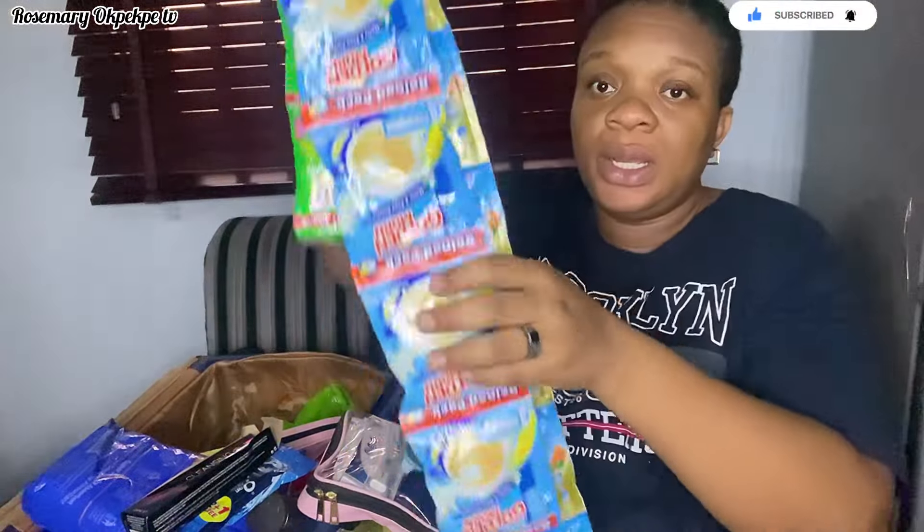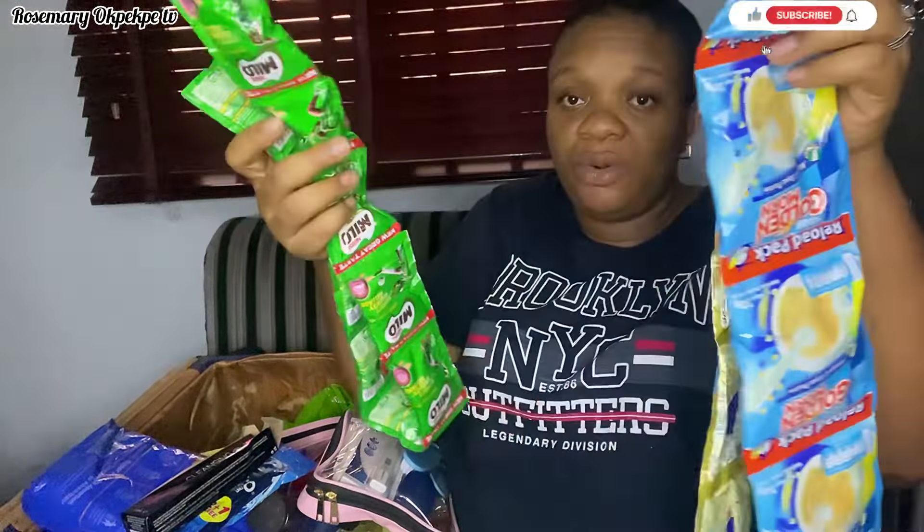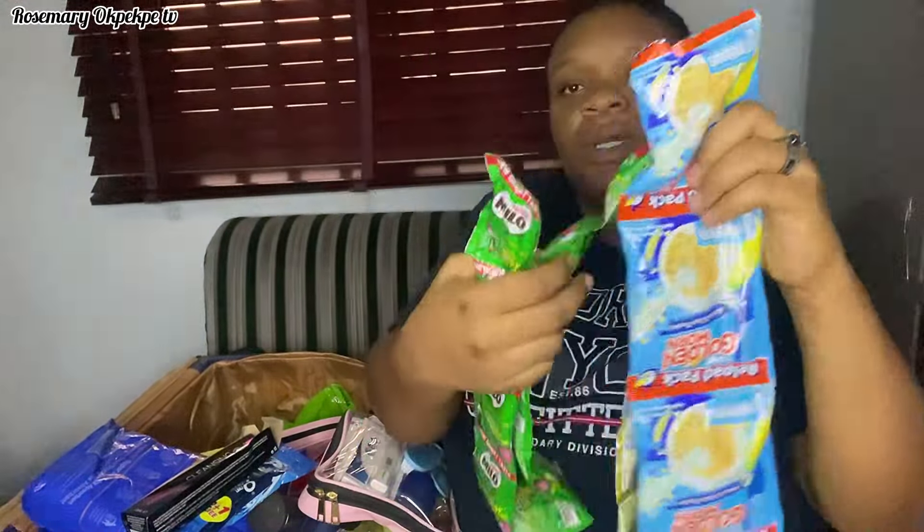In here I have malt drinks — I carried about five. I also have a roll of thick milk and a roll of Milo, just in case. If I don't need them, I'll still have my own supply.